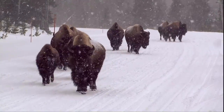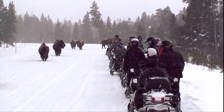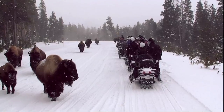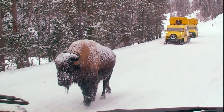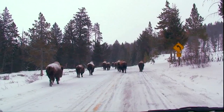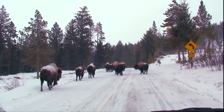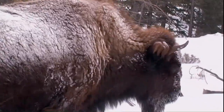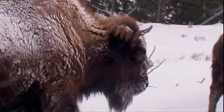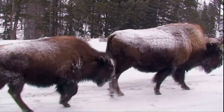Stops for wildlife are common. Animals share the same roads and have the right of way. Bison are the most often seen. These lumbering animals survive even the coldest temperatures, protected by thick skin and underfur, long guard hairs, and layers of fat.